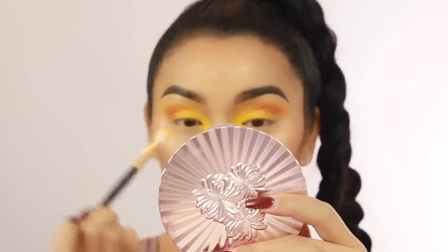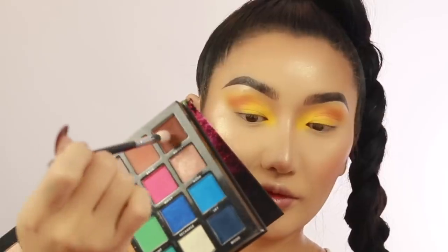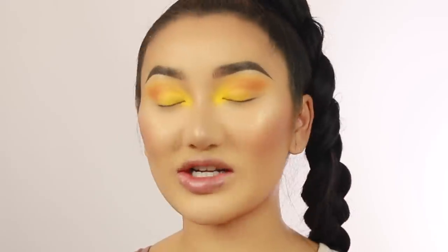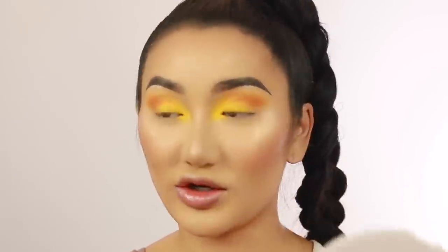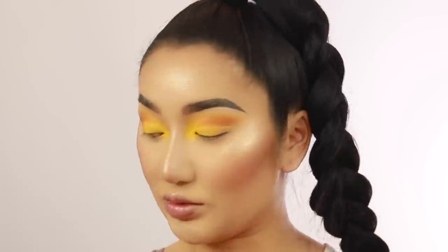We're gonna darken this up a little bit because it looks a bit too summery for me. So we're gonna do a really nice dark brown on the outer crease. I'm gonna go in with Rowdy - there's also a yellow in here. I've got this palette from Beauty Bay. I'll leave all the links down below to all the products of course. I'm gonna blend it into that orangey shade and really buff this out, carving out the crease.